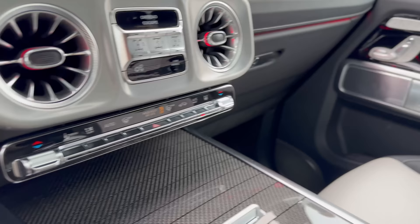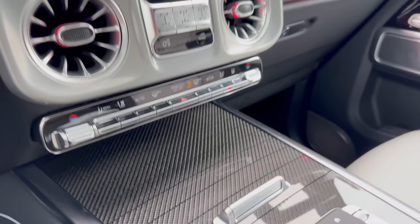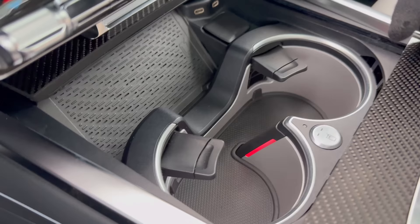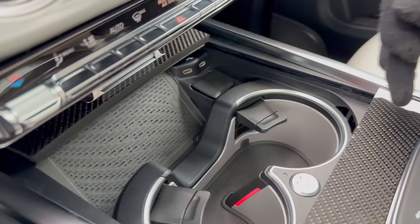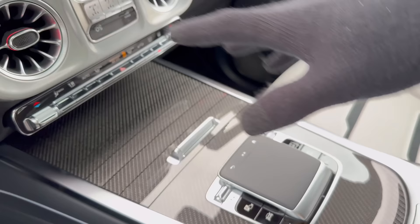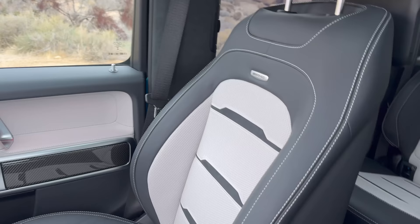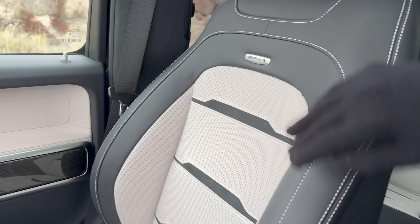The lower center console section is borrowed from the A-Class — it has two illuminated cup holders that are both cooled and heated, plus wireless charging and USB-C ports. There's a full carbon fiber finish throughout, and inside we also have a manufacturer-spec interior with special trim and two newly added interior color options.